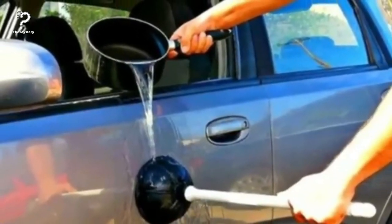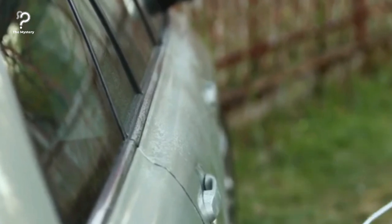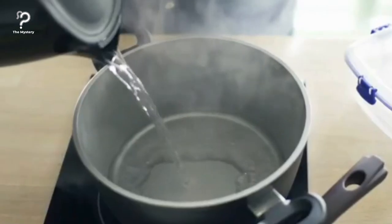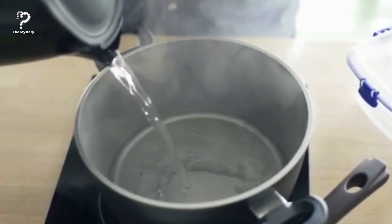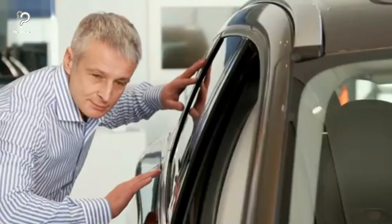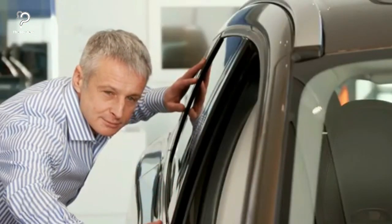Fixing a dent with hot water and a plunger. Got an unpleasant dent on the side of your car? Don't worry, dents are pretty common, and they're actually pretty easy to fix. All you need to do is boil water in a teapot or saucepan, pour the hot water over the dent, and then take a plunger and pull. If the car's body isn't heavily damaged, the dent should pop right out. It might not look perfect, but it will make the dent less prominent.